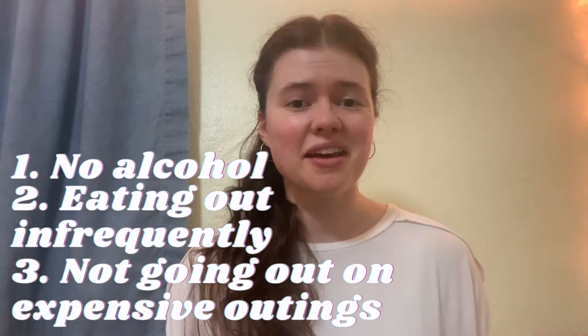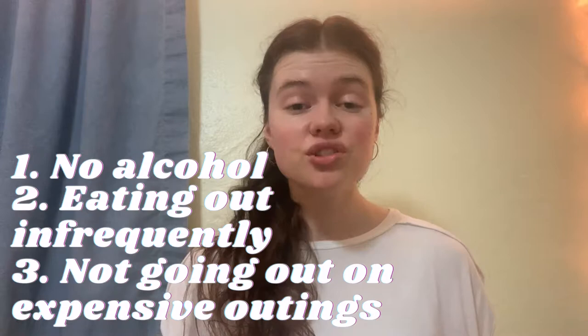Let me give you a look into how I save roughly half my income teaching abroad. To start off, there are several aspects of the way I personally live my life that tend to make my life less expensive. For example, I don't drink any alcohol, I don't really eat out that much, and I don't really go out and do a lot of things either. Those three things combined do save me a decent amount of money.